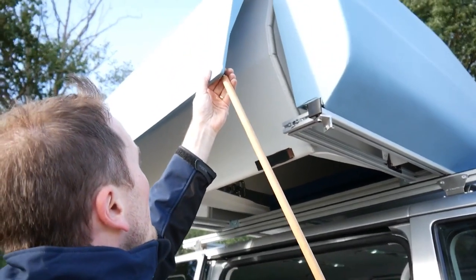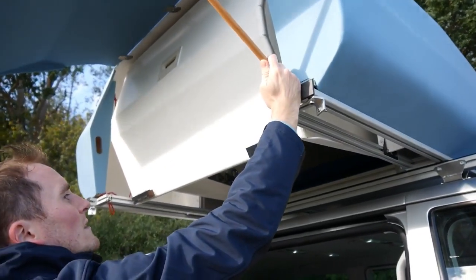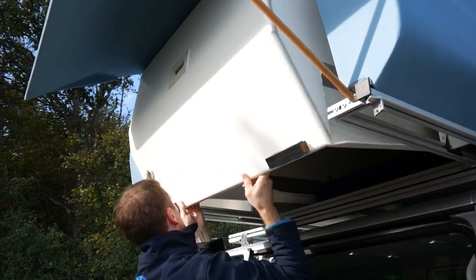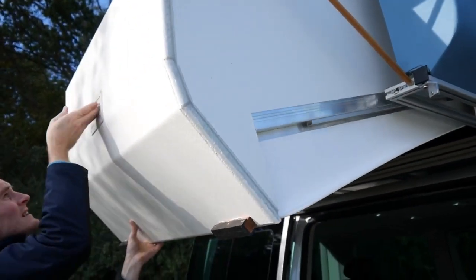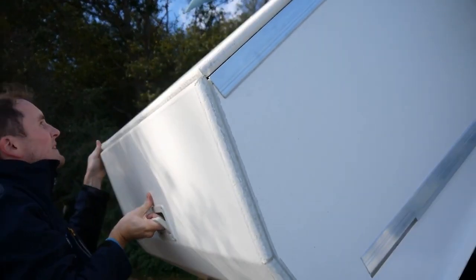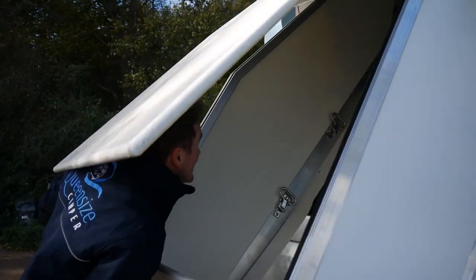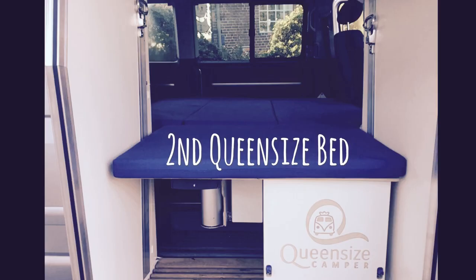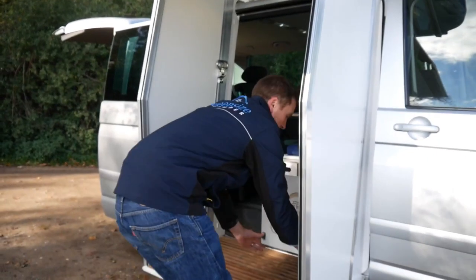German engineers created this idea, and it is intended for four people. It offers all the necessities for a relaxing outdoor experience — there is no empty space. One of the beds is on the roof. In addition, there is a toilet, a basin, and a two-burner stove in the pull-out kitchen.